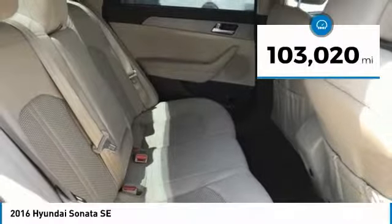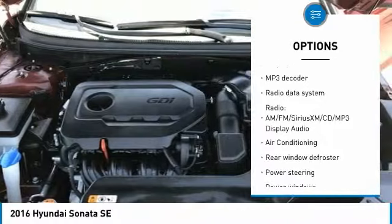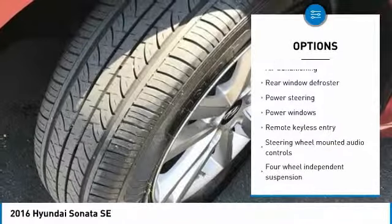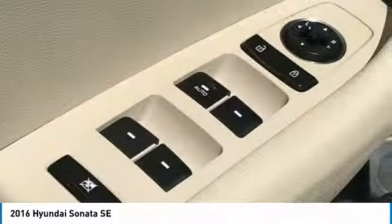This vehicle has less than 105,000 miles. Here are some of this vehicle's great options: traction control, air conditioning, dual airbags, alloy wheels, power steering, four-wheel disc brakes, trip computer, rear window defroster, power windows, CD player. Come see the car for yourself.